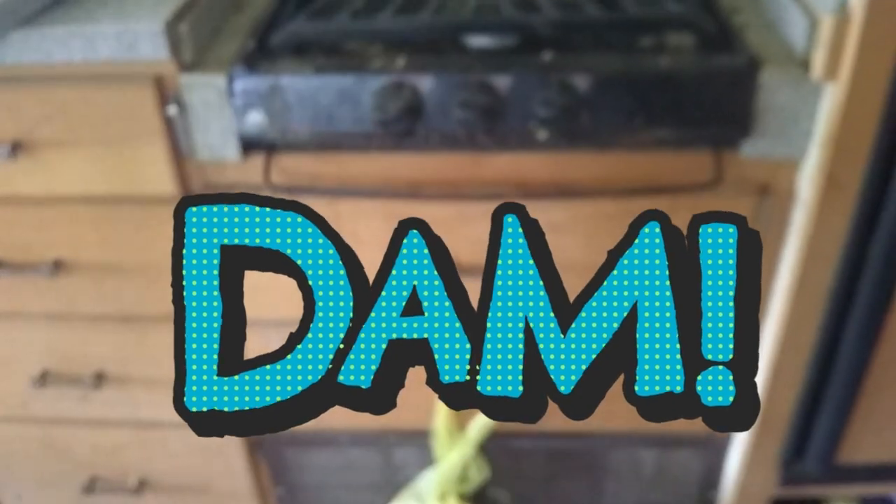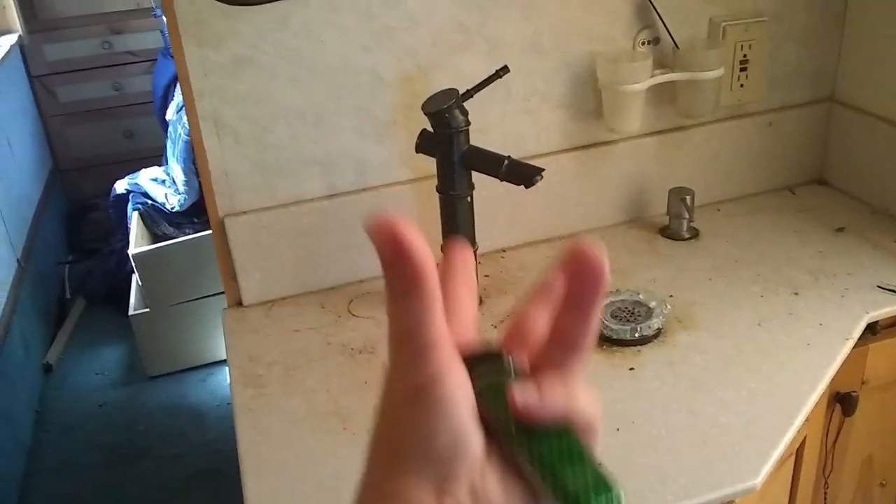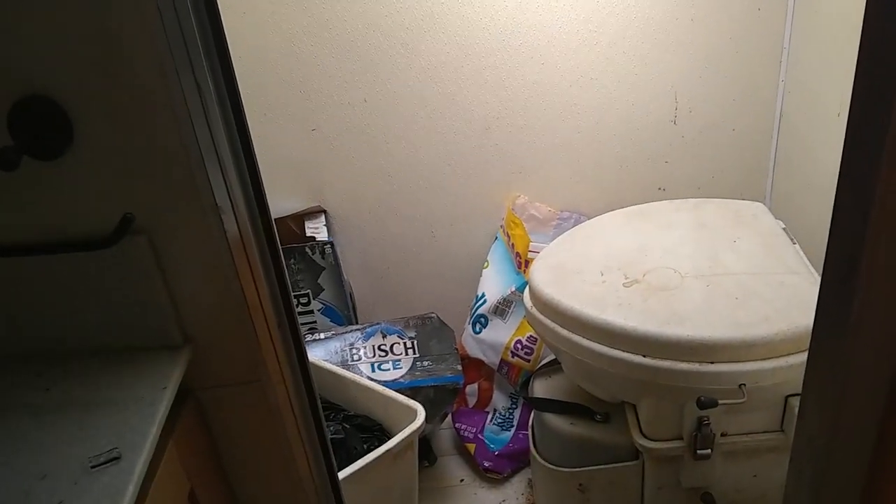It has a stovetop but no oven. And I don't know if the microwave and stuff works — we can't plug it in right now. Fridge. These cabinets pull out. I'll show you the details once we get everything cleaned. It's supposed to have a bowl-type sink there, so we have to replace that. It's got a composting toilet, but we'll probably put a regular toilet in here. We might try to clean that one up and use it when we're boondocking.